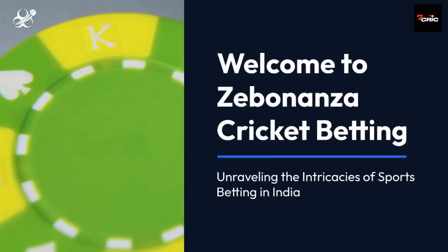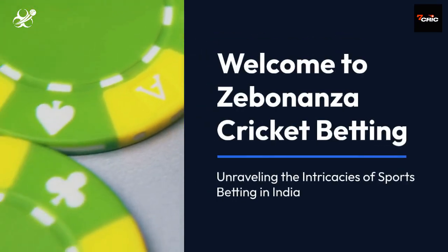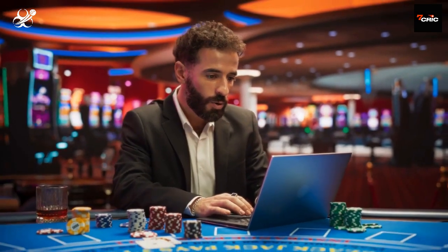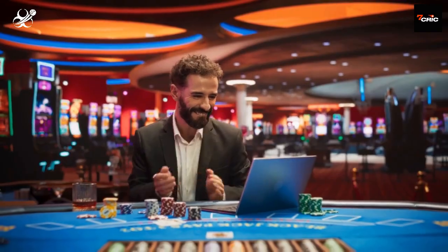Welcome to Zebananza Cricket Betting, where we unravel the intricacies of sports betting in India. Today we delve into the structured realm of withdrawing your winnings from Seven Crick Casino in Sportsbet India.